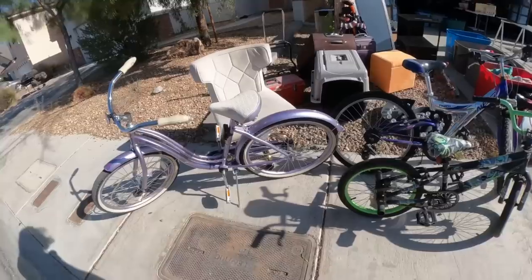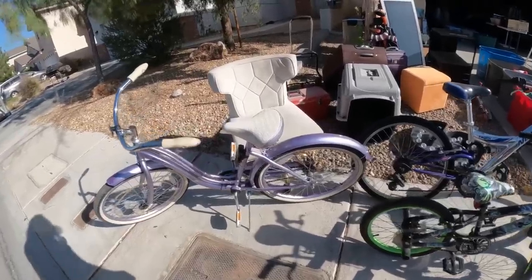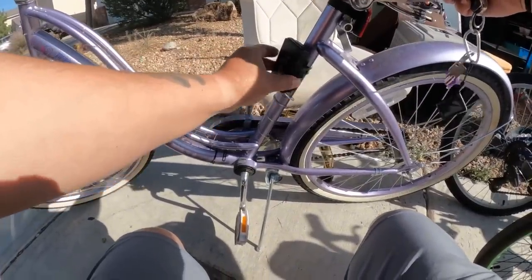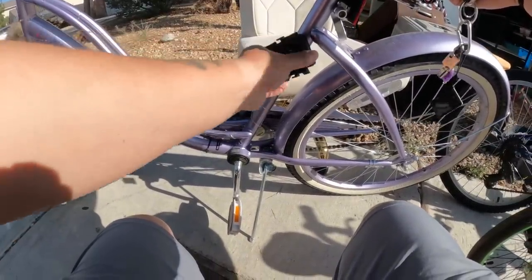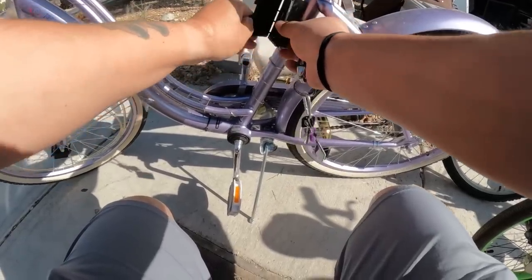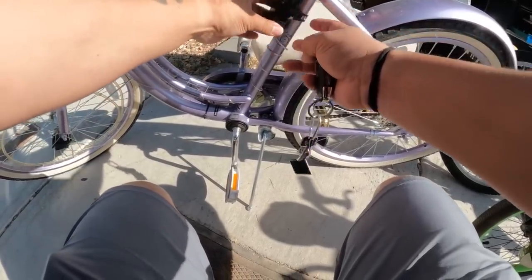It's a nice old school bike. Nice beach cruiser. Cosmic Bright — these must be for some lights. Sometimes people put lights on these things — yes, they are for lights.